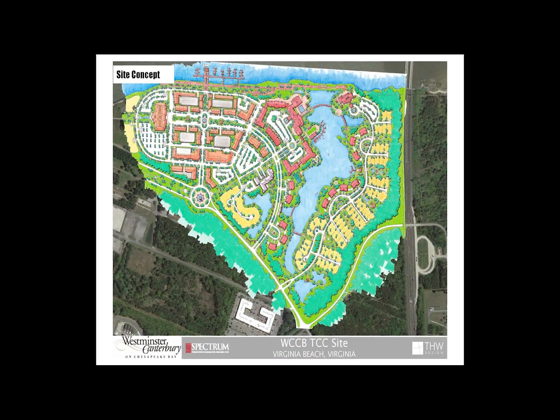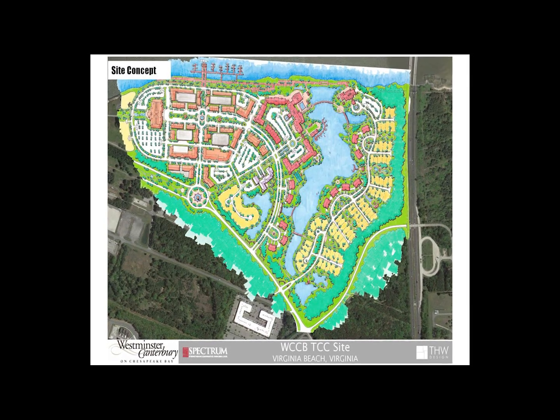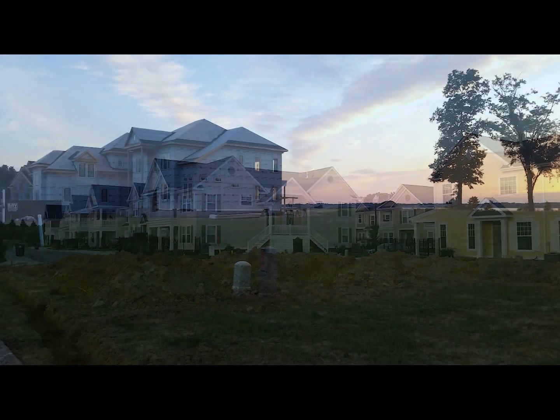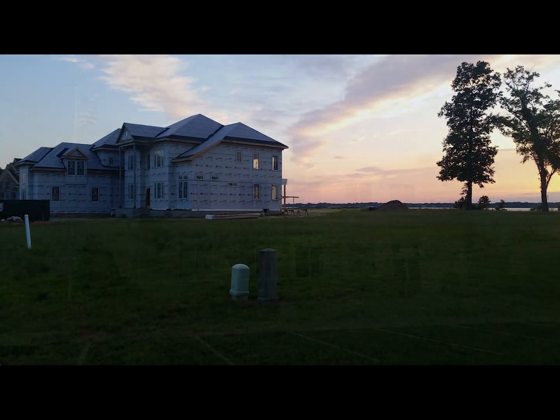Tidewater Community College's Real Estate Foundation is redeveloping 300 acres. The project combines business, residential, and green space areas with waterfront views.